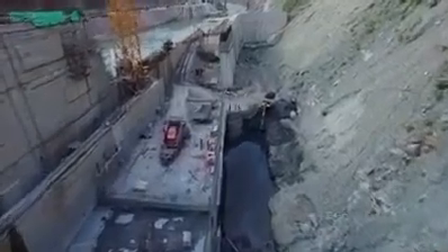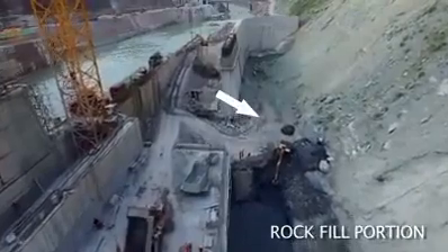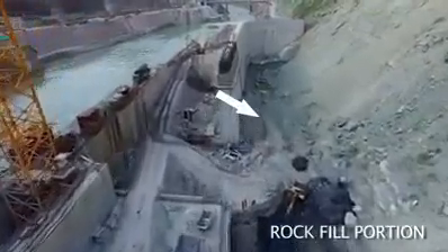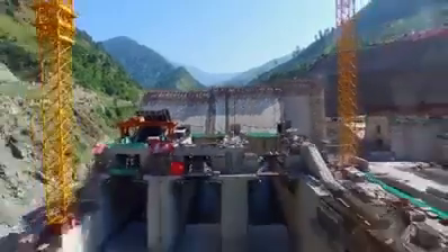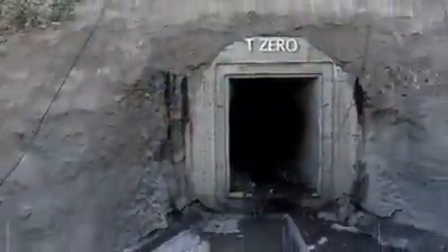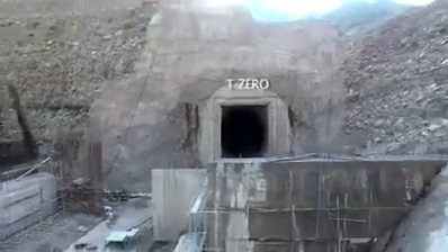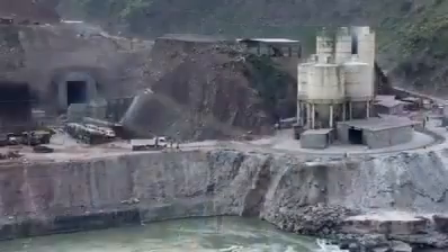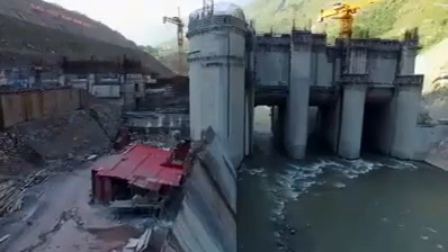The composite dam includes a debris channel and a rock-filled dam, which separates the fall zone from the main dam, so that in a future earthquake scenario the main dam will remain intact. The intake point for the tunnel system, known as the T0, has also been completed, and the catching canal structure is also progressing well.